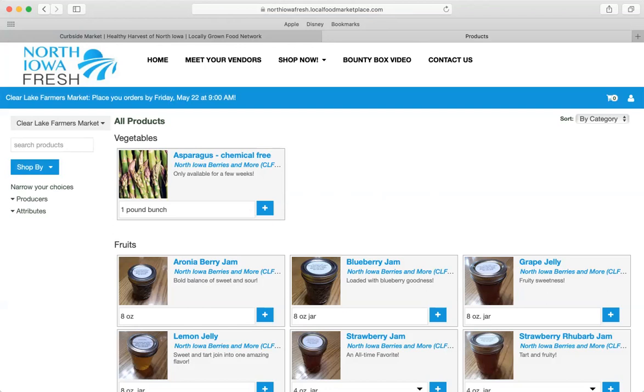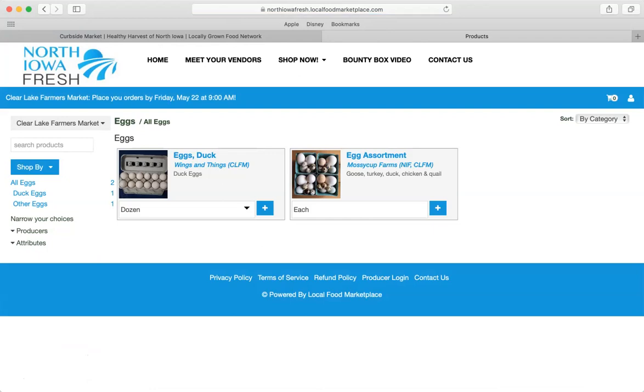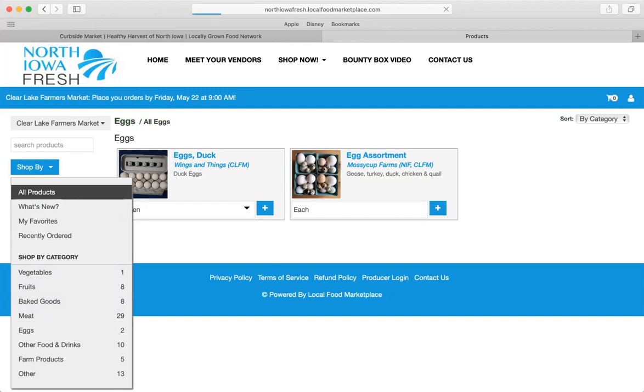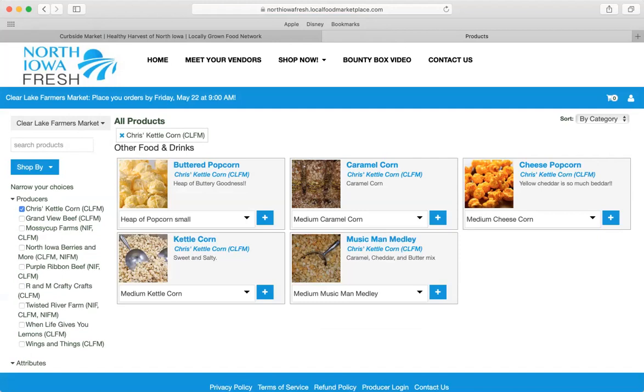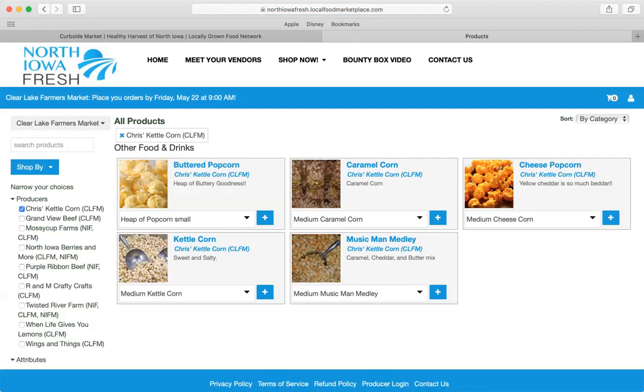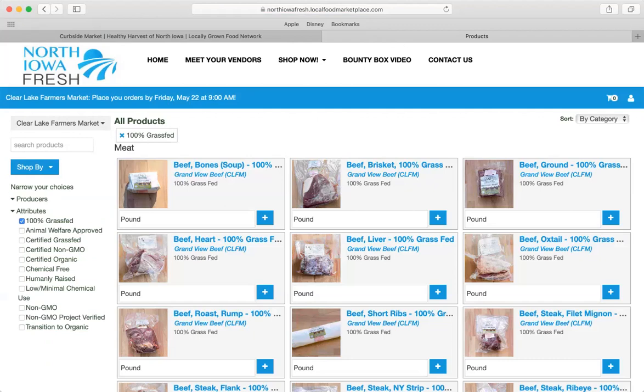You can shop by different product categories. Say you're looking for eggs — click the eggs button and you can see the products available. You can also shop by producers. Say you're looking for Chris's Kettle Corn — click that and you can see the items specifically for that producer. Or you can shop by attribute. Maybe you're looking for grass-fed beef — 100% grass-fed Grandview beef products will come up.